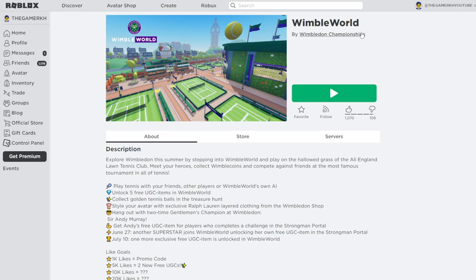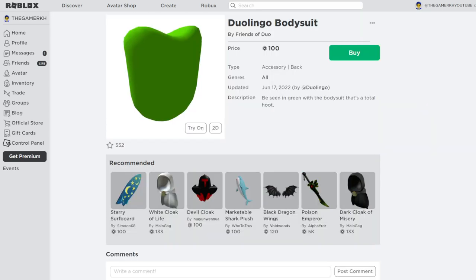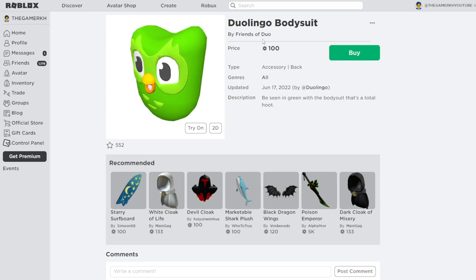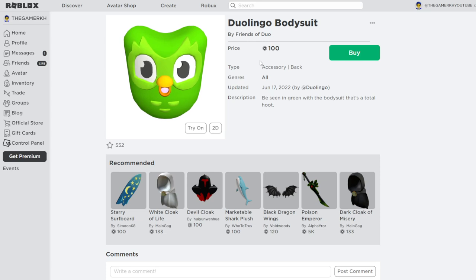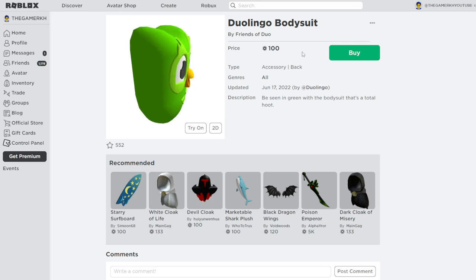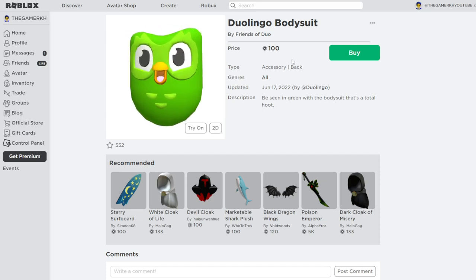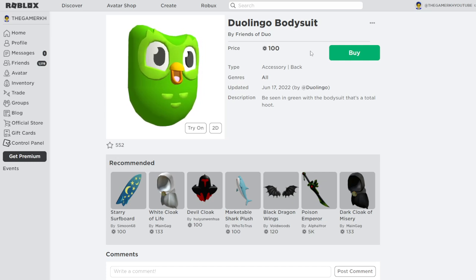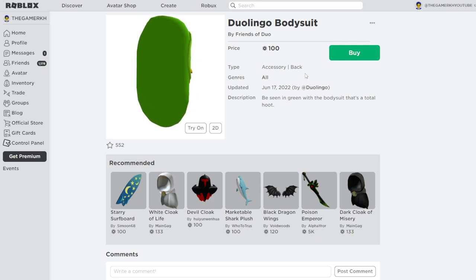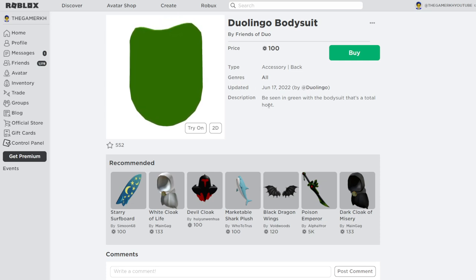In Wimbledon World you can play on AI and be able to unlock five or more exclusive items. The next item is called the Duolingo Backpack by Friends of Duo. This item costs 100 Robux. If you don't have enough Robux to buy this item, drop a like on this video. It is a back accessory.